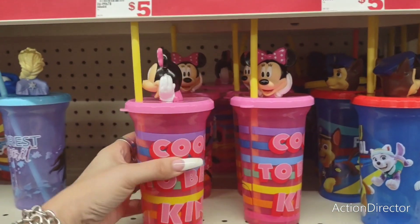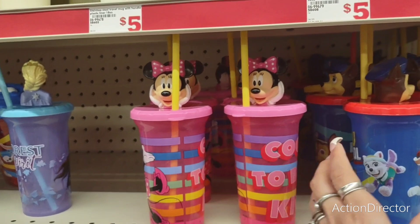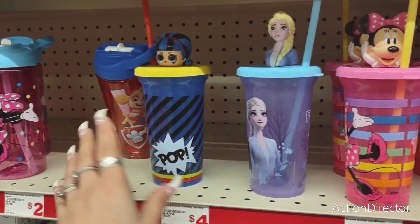These are going to be four — kind of pricey. Minnie Mouse, Paw Patrol, Elsa. I don't know who this is — this is an LOL girl. Looks like it.